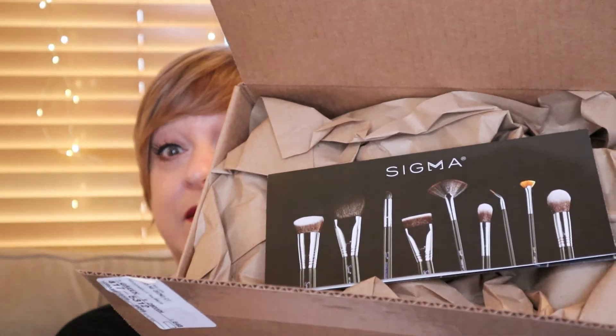That's what the box looks like. It's just a generic brown box, but on top they provide a little catalog. First thing, it looks like they sent me a little sample size of Sigmatic brush shampoo.